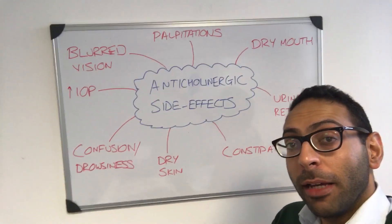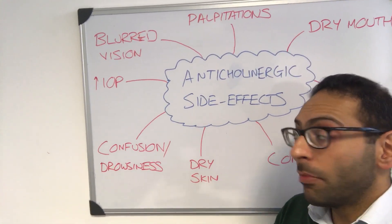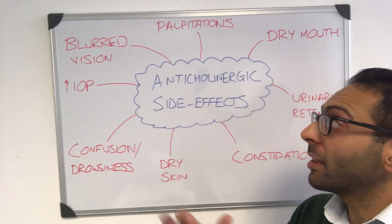What kind of things do we advise people that they might be experiencing? Things like blurred vision — a really classic side effect to remember — and this goes alongside also sometimes raised intraocular pressure, so a couple of key eye things to remember.